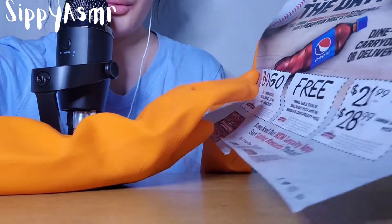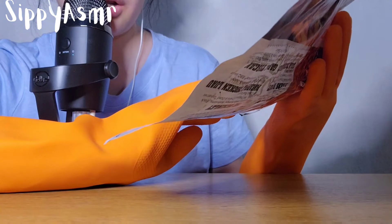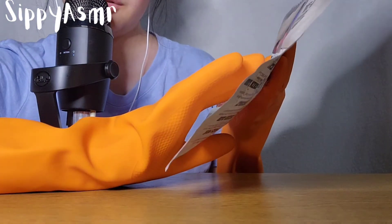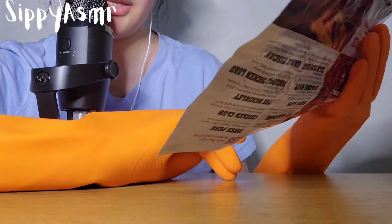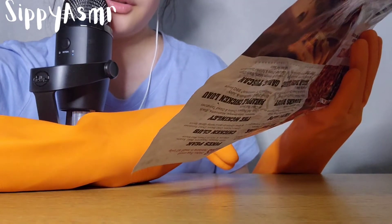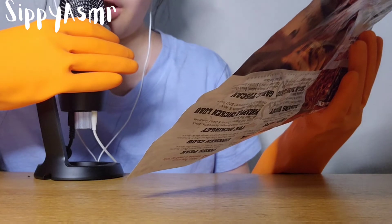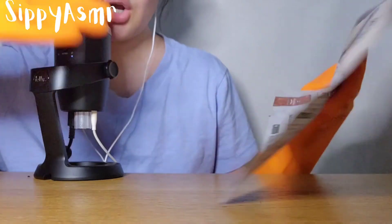At the bottom we have a coupon that says BOGO — buy one large specialty pizza and get $10 off any large piece. Our second coupon is free — with small garlic stick or small dessert pizza with the purchase of a large specialty pizza. And the other one, we have a coupon that says BOGO.